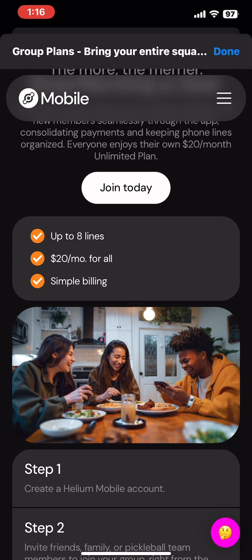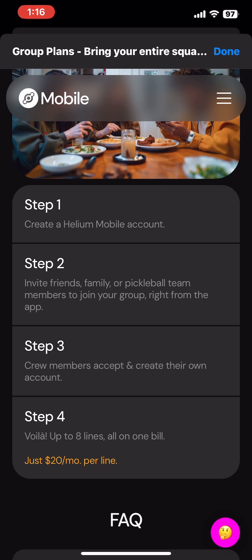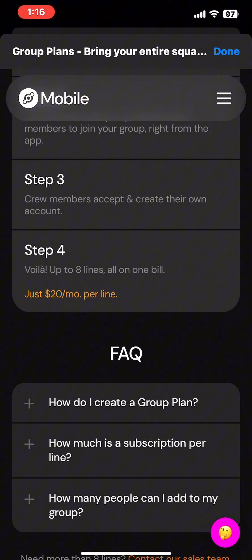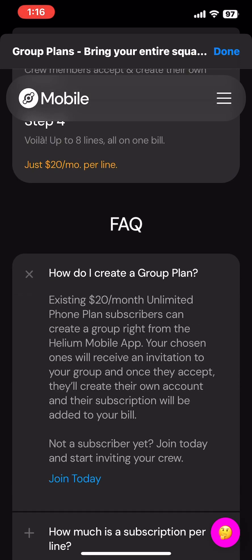It's very simple to get set up. If you're not a Helium Mobile customer, you would create an account on Helium, get it set up, and then send out invites to up to seven people to join. Those seven people get the invitation, build an account for themselves, and those accounts will be attached to your account. You guys will share the same billing date. So again, up to eight people — each line is $20, so if you have eight people in a group, that's $160 a month for services.